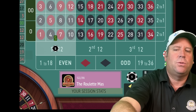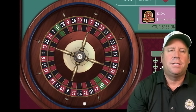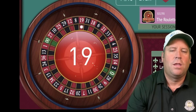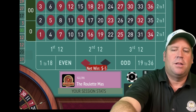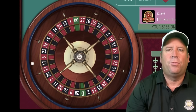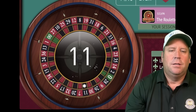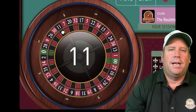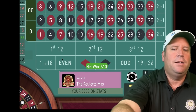Let's bet on first 12 — the longest dozen since it's hit. That's a 19 red — that's a loss. We'll bet another $5 on first 12. That's an 11 black — we got it! Now we're up $225.